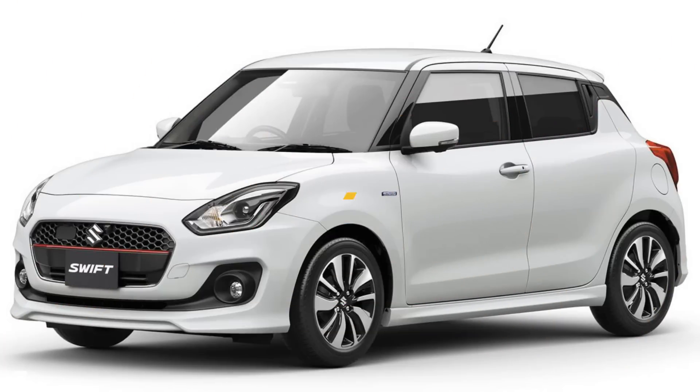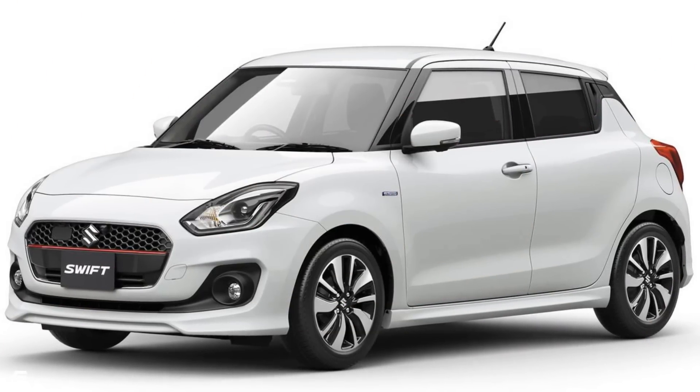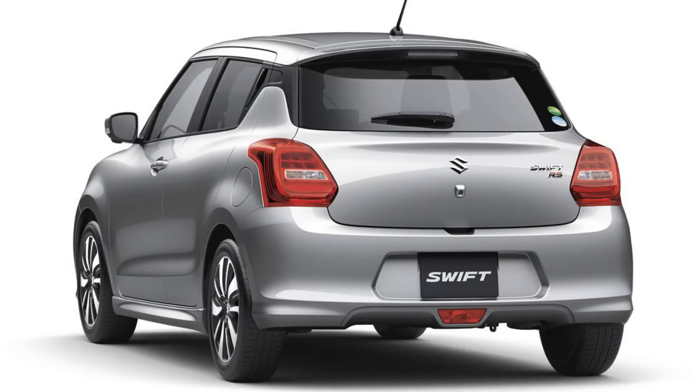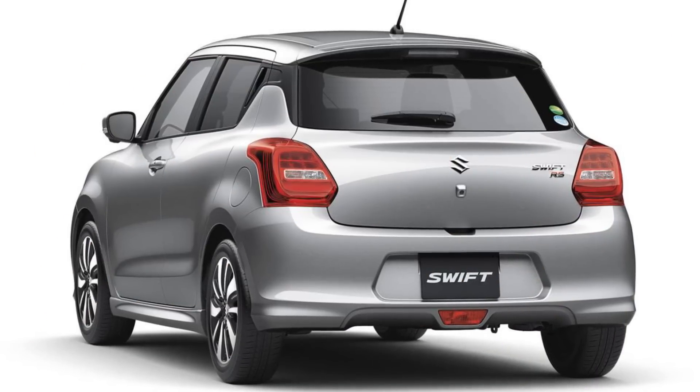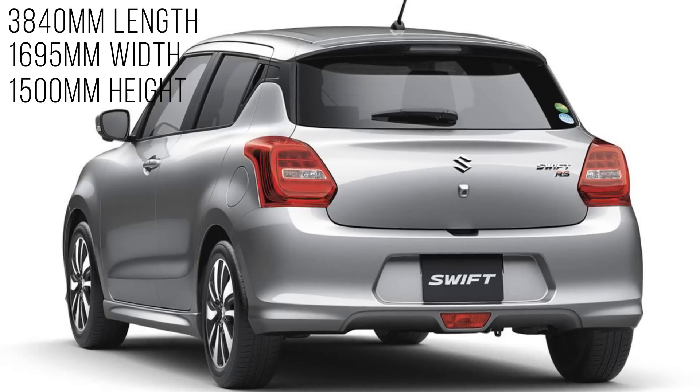Starting from the exteriors, the overall design has changed but it will still let you know that it is the Maruti Suzuki Swift. The new Swift looks sharper and aggressive. Dimensions measure at 3840 mm in length, 1695 mm in width, and 1500 mm in height.